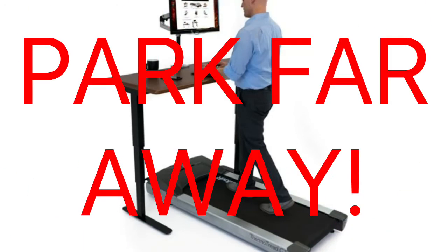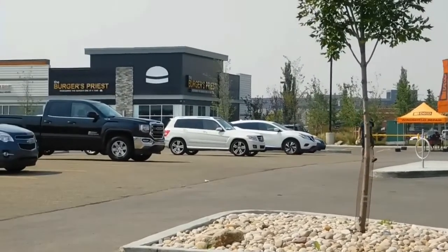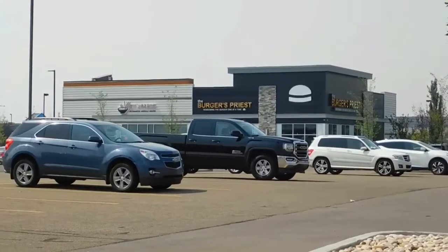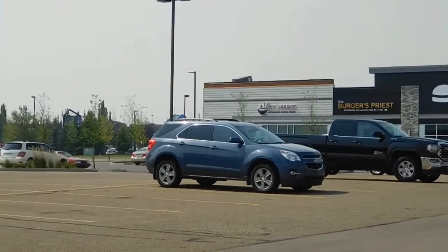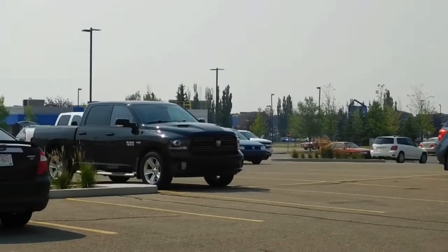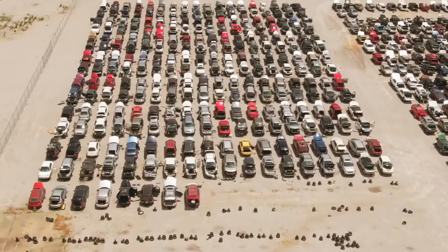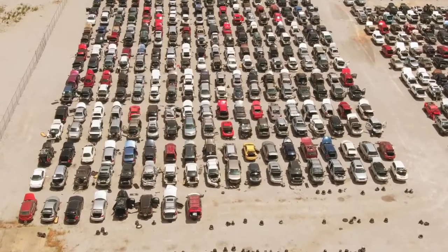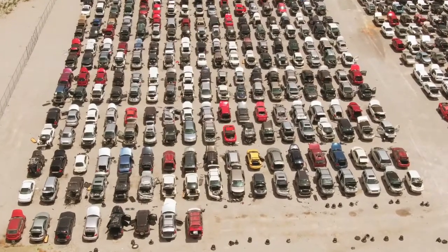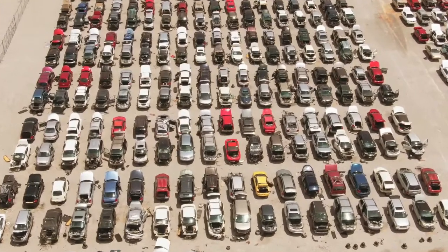Park far away. Every couple hundred steps of walking to or from your car adds up quickly. Plus, if you park at the back of the parking lot, you'll save your car from dings and dents. By adding a too-small-to-fail change to your existing routine, like parking at the outer edge of the parking lot, you'll be on your way to movement in no time, and you'll experience some additional benefits you might not expect.